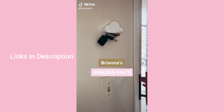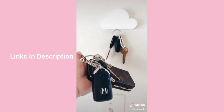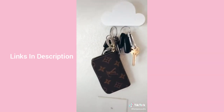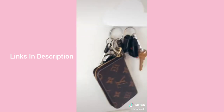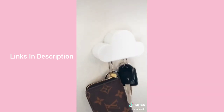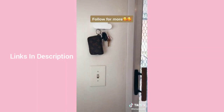Brianna's Amazon favorites part one: I cannot put into words how much I love this little cloud key holder. It holds a ton of weight even with my heavy key set. Once we installed it, we stopped losing our keys in the house. Guests are always fascinated by it and it looks adorable.